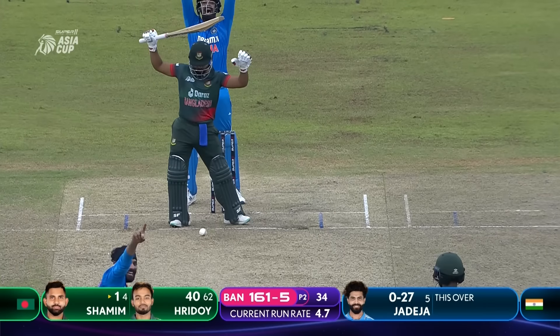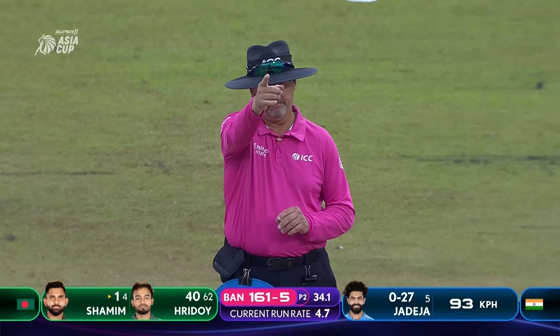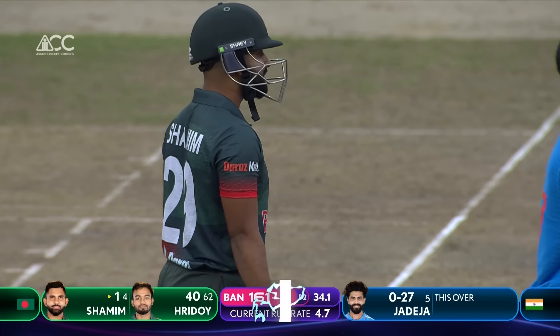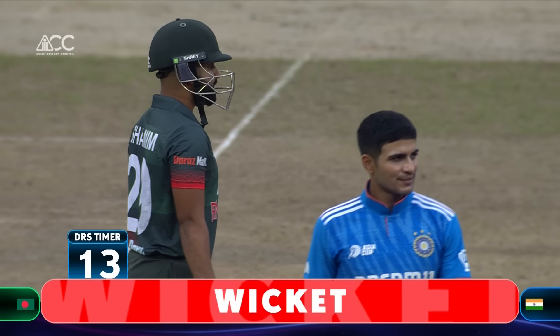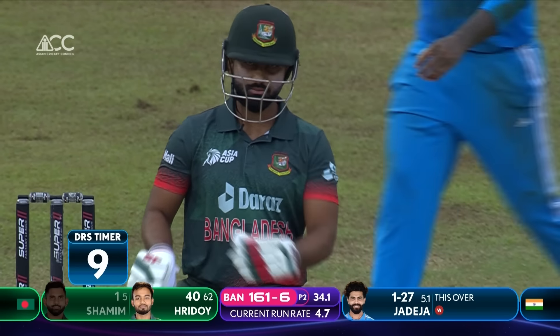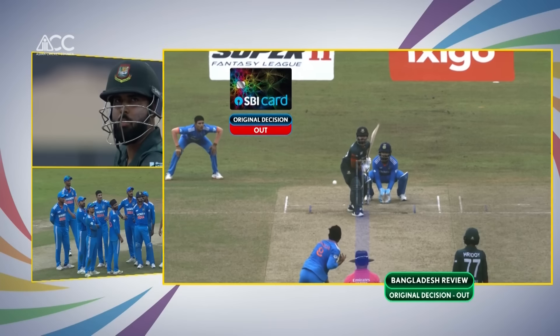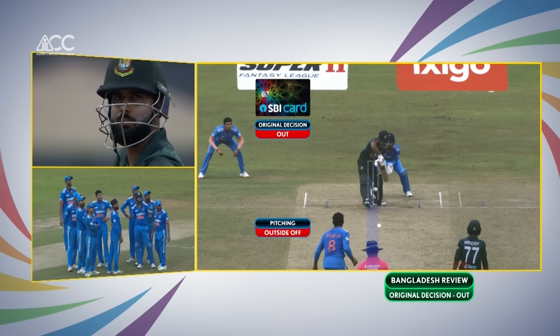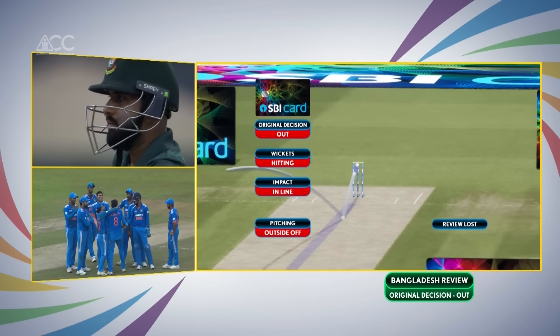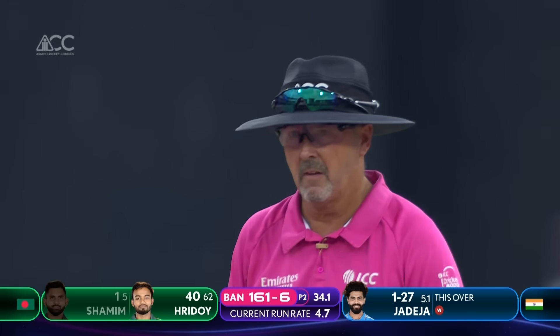Jadeja appeals — yes, the finger goes up. He doesn't waste time; you turn around and the finger goes up if he thinks it's out. Coming in now for review: pitching outside off, impact in line, wickets hitting. The third umpire will keep you with the original decision of out — hitting centre. Finger goes up. That's a good one.